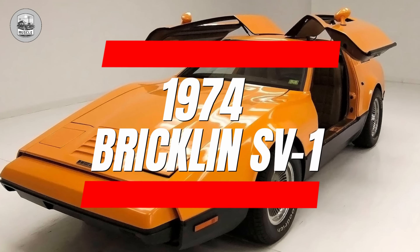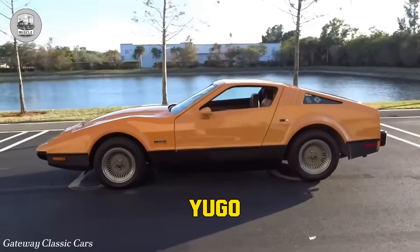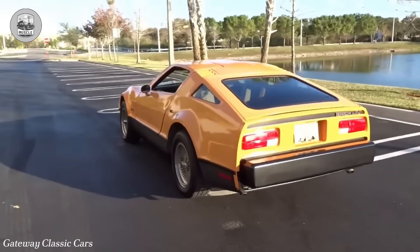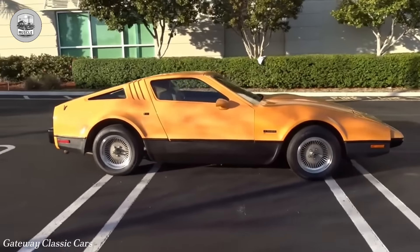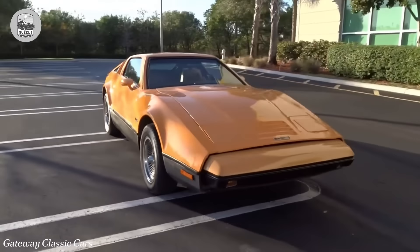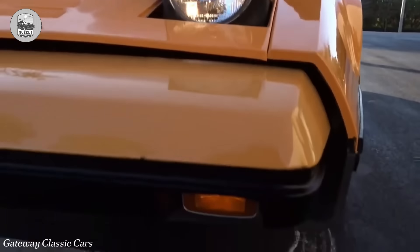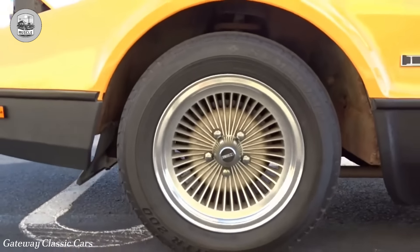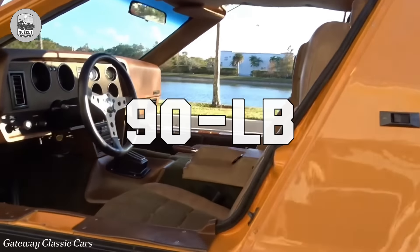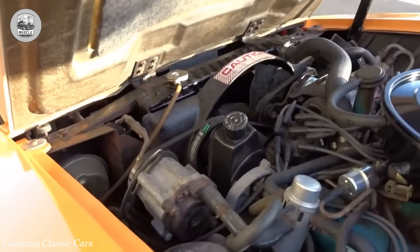1974 Bricklin SV1. Malcolm Bricklin, infamous for his Subaru 360 and Yugo ventures, showcased his own design — the safety vehicle one — embodying a blend of style and disaster. Sporting oversized bumpers, narrow windows, and dated turbine vane wheels, it screamed 70s kitsch. Assembled with dismal quality, panels warped pre-assembly, headlights stayed hidden, and leaks were rampant. The 90-lb gull-wing doors often malfunctioned, trapping owners inside due to buggy electronics. The Bricklin SV1 epitomized both visual and practical unattractiveness.